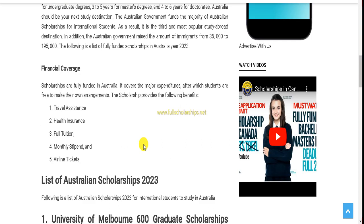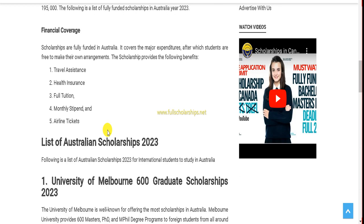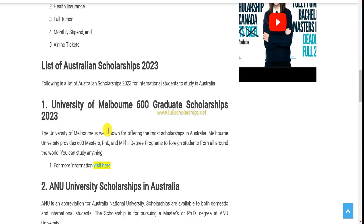Financial coverage depends on the university, course, or scholarship type. The Australian government has raised the number of immigrants from 35,000 to around 195,000 — nearly 200,000 — which means your chances of getting to Australia without IELTS in 2023 are very high. Financial coverage includes travel assistance, health insurance, full tuition fees, monthly stipend, and airline tickets.